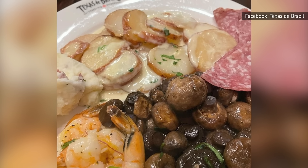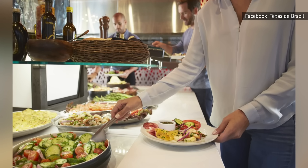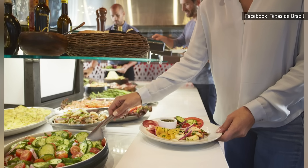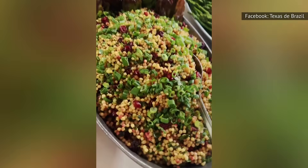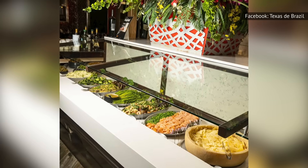For a fresher option, check out Texas de Brazil's salad area, which allows diners to pick from a variety of curated offerings or create their own using the restaurant's wide array of fresh ingredients. Choose from greens like spring mix or romaine and top it off with sliced tomatoes, steamed asparagus, hearts of palm, capers, or malagueta peppers. Dress your salad with house-made dressings like orange vinaigrette for a flavor-packed side.